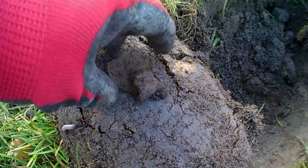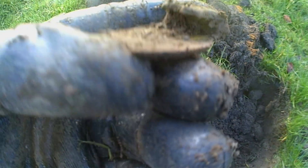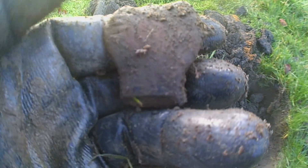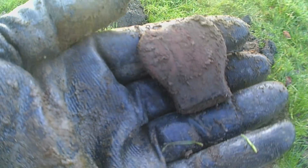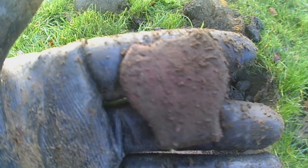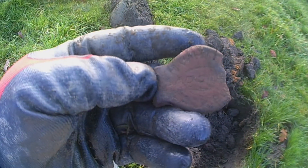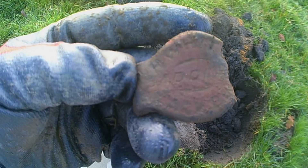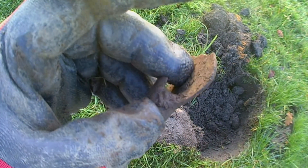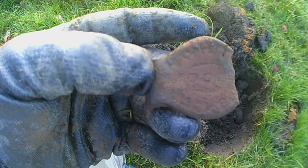Alright guys, got another target and it's just this here. That's got something written on it. Give me a minute, I'll clean it up. Alright guys, it's got something on there but I can't really make it out. Still a nice find. Catch you on the next one.